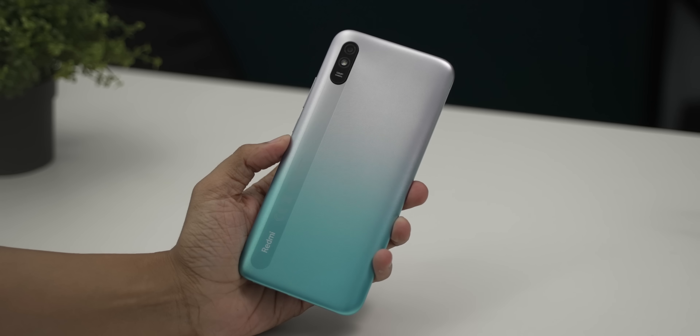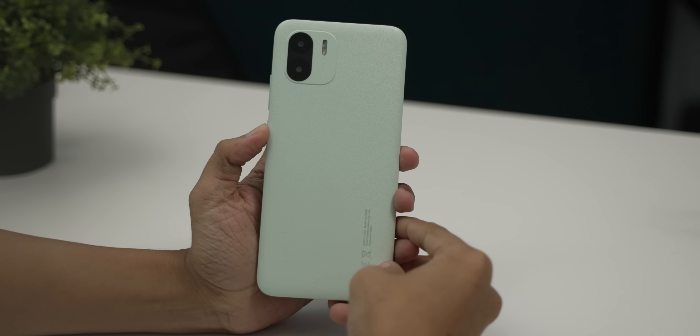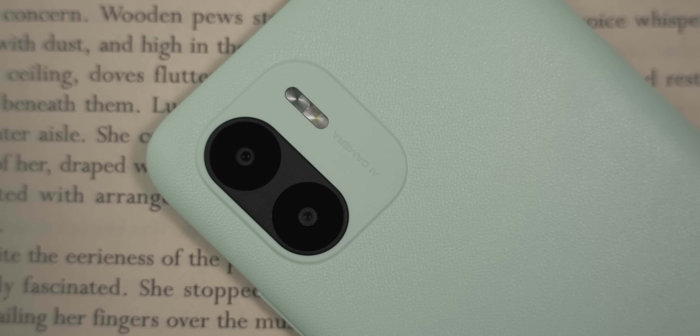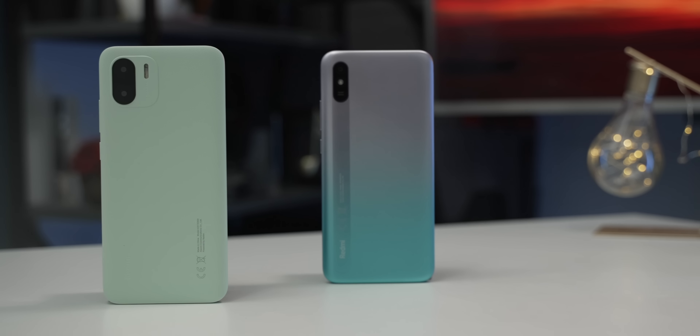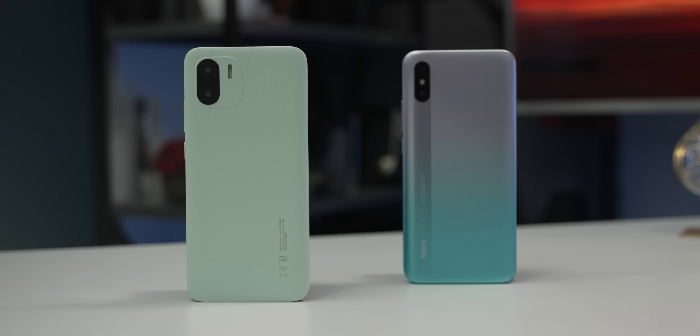The leather back panel can be used and gives the same feeling. The camera can be used in the A1A. But as long as the back cover does not have to be used, the plastic panel can be used.